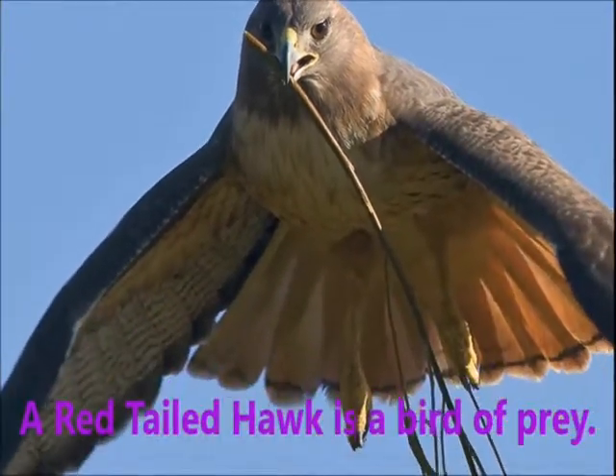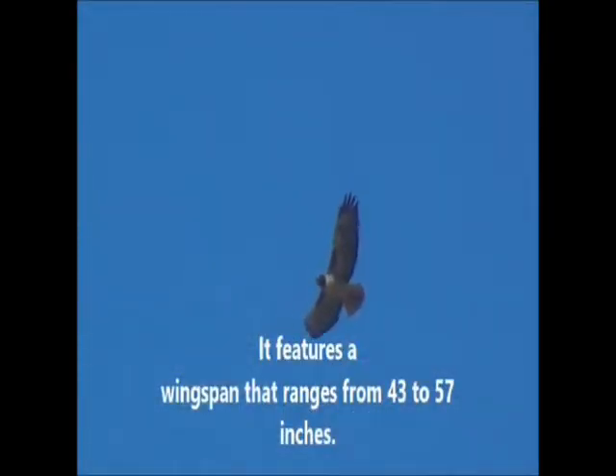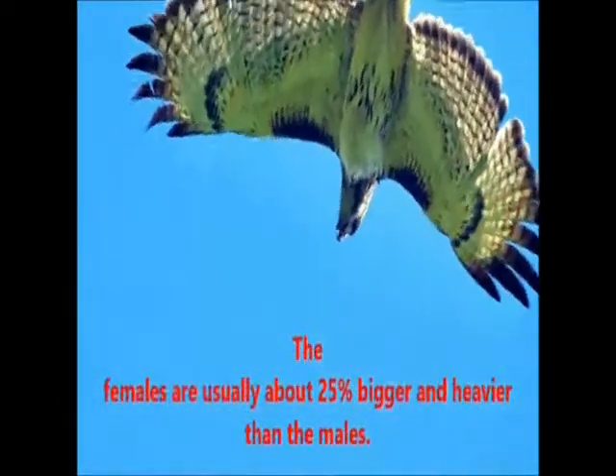A red-tailed hawk is a bird of prey. It features a wingspan that ranges from 43 to 57 inches. The females are usually about 25% bigger and heavier than the males.